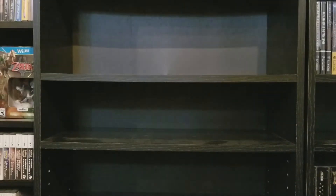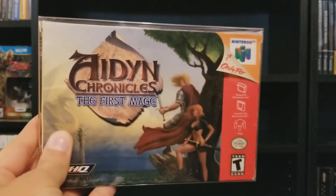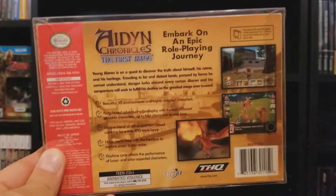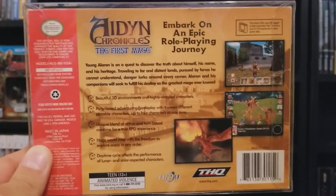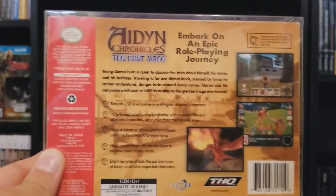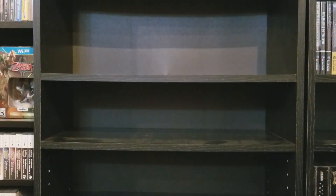Aerofighters Assault. Aidean Chronicles — this game's a piece of crap. The music is abysmal and it crashes all the time. It's one of the only RPGs on the system, and I don't know why people don't talk about it more, because it's garbage. It's a bad game.